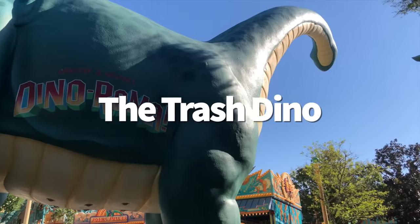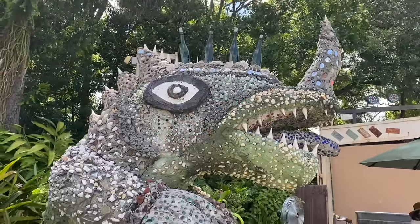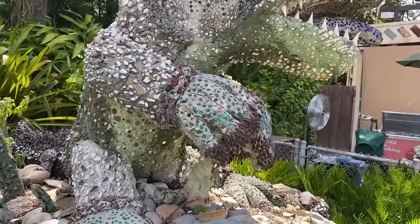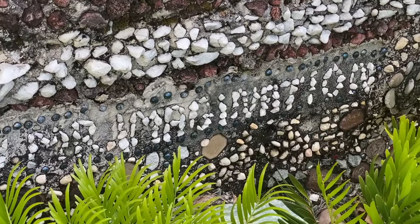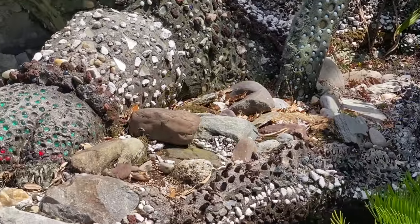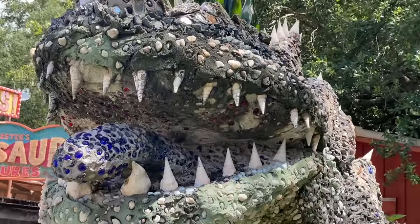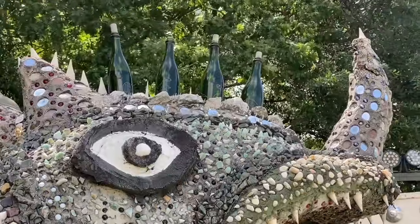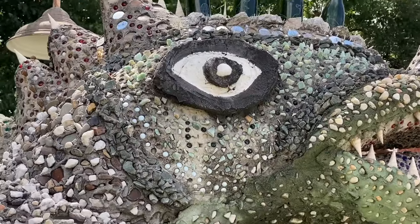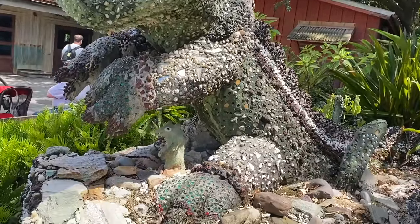Let me introduce you to a little Dinoland USA guy that we hope doesn't go away after the Tropical Americas retheme. This dinosaur sculpture was created by a concrete and found-object artist called Mr. Imagination, whose main inspiration came from treasures, trinkets, and trash of all kinds. Leading up to Animal Kingdom's opening day, cast members would hand Mr. Imagination various discarded scraps they found while working so he could add them into the dino sculpture. One item handed to him was a cast member's one-year-of-service golden Mickey pin, which you can try to find on one of his spikes when you're facing into the Dinoland USA area — it's very tiny though, so it may take more searching than your typical Where's Waldo page.